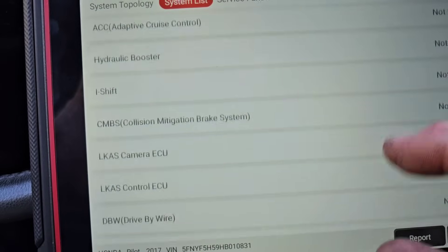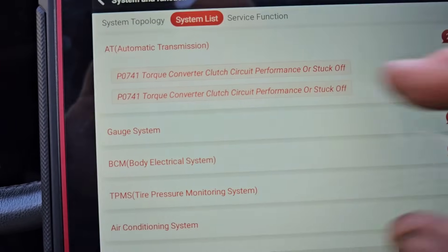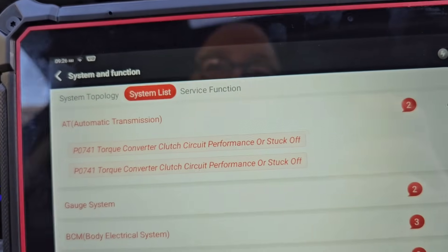Like I've mentioned in the past, sometimes you can have codes in other systems that could be creating another issue. Like a traction control system code for a wheel speed sensor — it can actually create situations where it's activating the traction control and people think it's a transmission problem, or they think they've got a misfire. I've seen it happen.